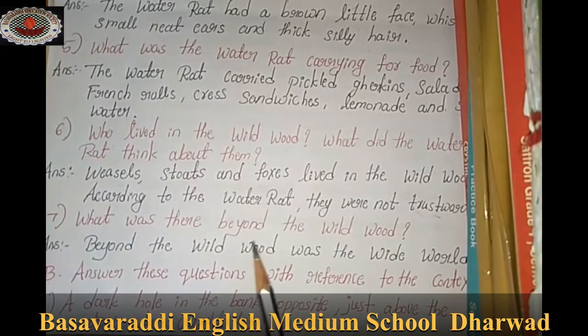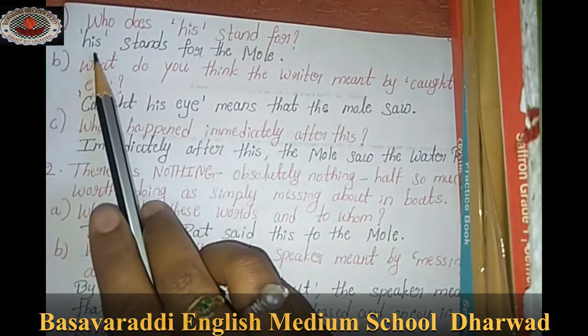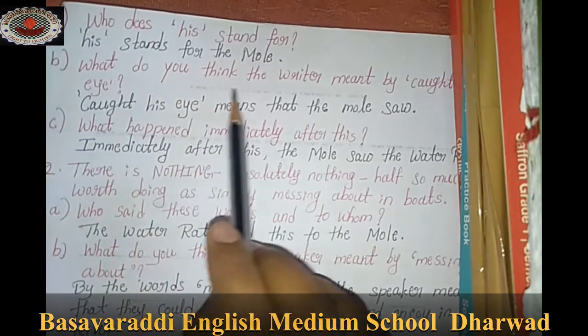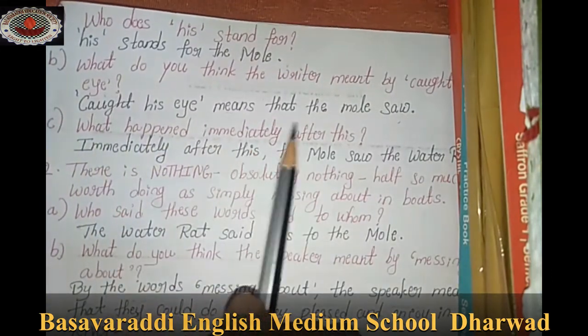What was there beyond the wild wood? Beyond the wild wood was the wide world. Context question: 'A dark hole in the bank opposite, just above the water's edge, caught his eye.' In that statement, who does 'he' stand for? He stands for the mole. What do you think the writer meant by 'caught his eye'? 'Caught his eye' means that the mole saw it.